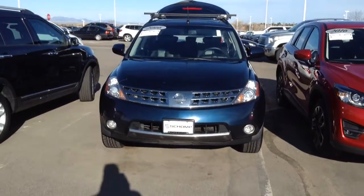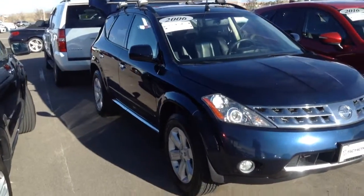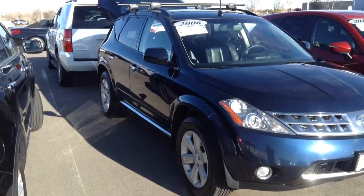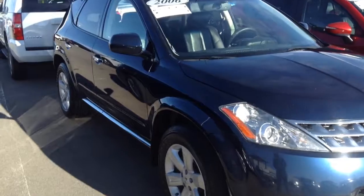Hello, Amber. This is Marcel over at Champ Mini. I'm giving a quick walk around of that Murano that I sent over. The price tag currently says $10,677 — that's the price online as well.